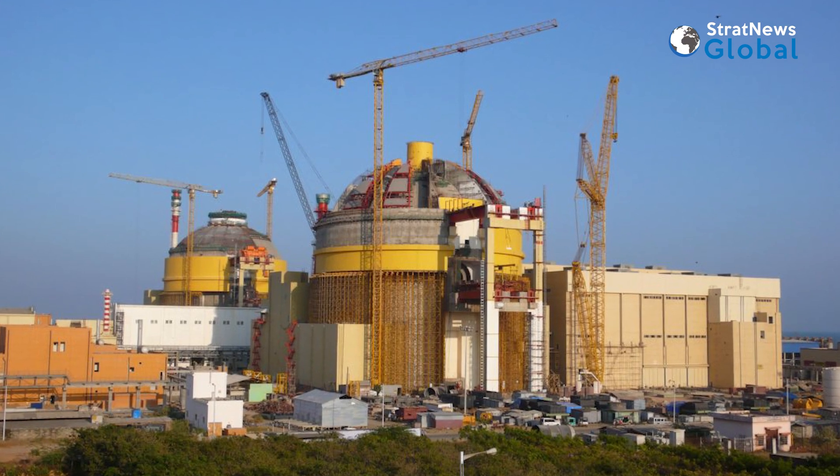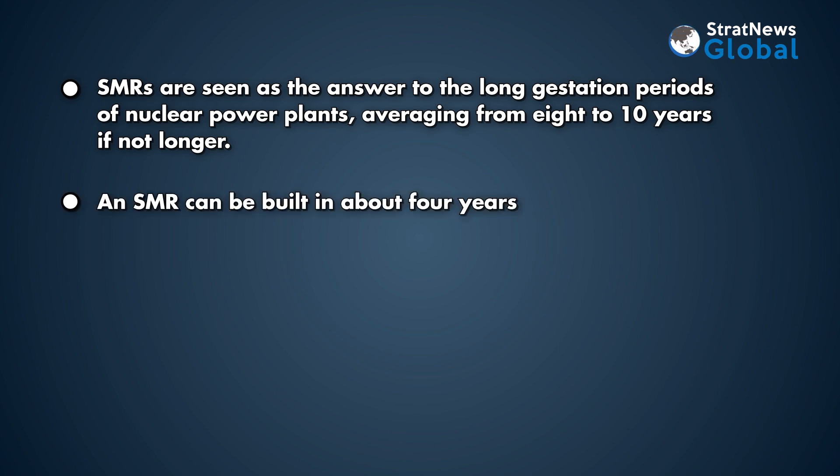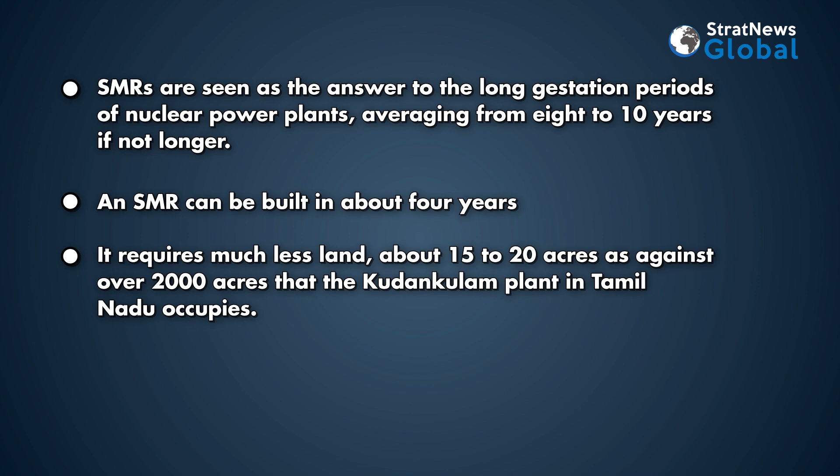But does India need them? SMRs are seen as the answer to the long gestation periods of nuclear power plants, averaging from 8 to 10 years, if not longer. An SMR can be built in about four years. It requires much less land — about 15 to 20 acres — as against over 2,000 acres that the Kudankulam plant in Tamil Nadu occupies.